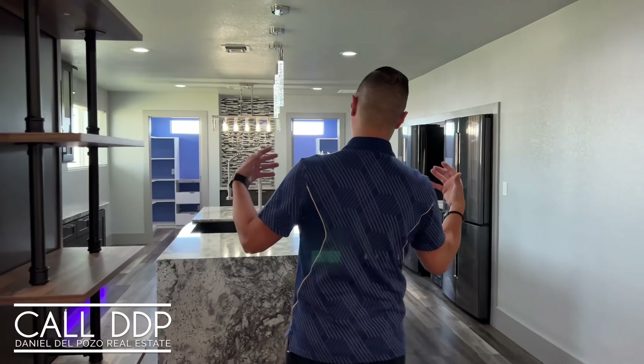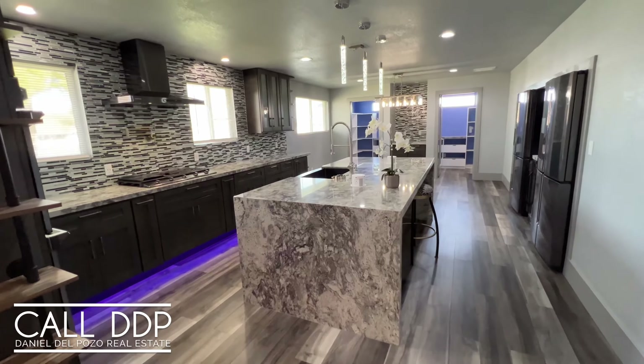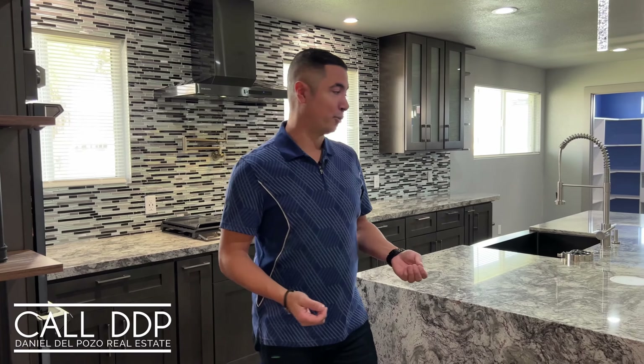As we enter the home, it brings us to the great room, but we're going to start in the kitchen and this amazing pantry. The first thing you're going to notice is this gigantic island that has a waterfall edge on both sides. That's a very luxury feature, and we're going to see a lot of these little touches throughout this home.